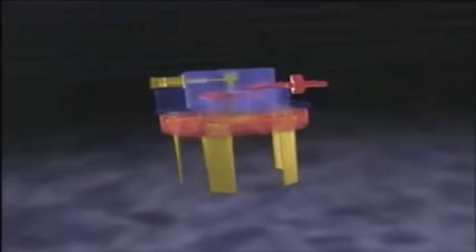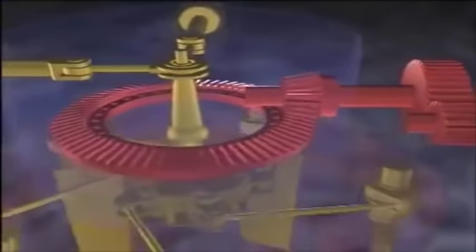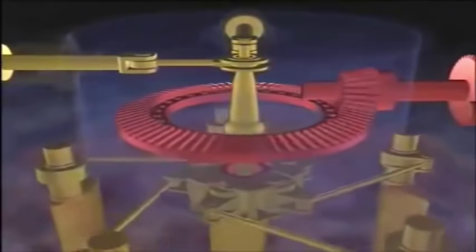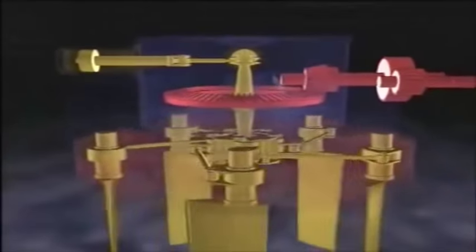So how does this unusual propulsion system work? It can be powered by any standard marine engine. The drive shaft leads to a reduction gearbox. A spiral bevel gear, shown here in simplified form, transmits the rotational motion to the rotor and its blades, each mounted on a vertical axis.